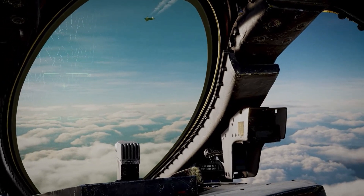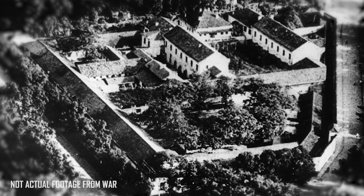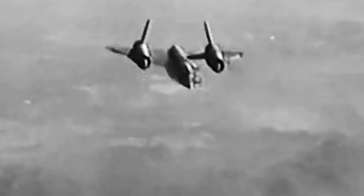One of the most notable missions undertaken by the SR-71 Blackbird was Operation Senior Crown, which took place during the Vietnam War. The mission involved flying over North Vietnam to gather intelligence on enemy military activity. It was able to fly over the heavily defended airspace without being detected, while gathering intelligence that was critical to the success of the war effort.